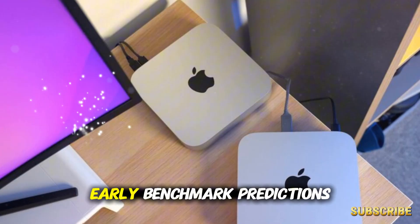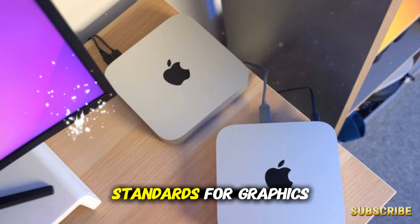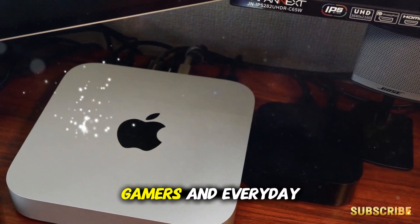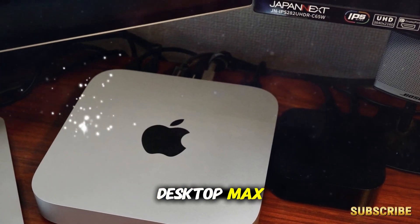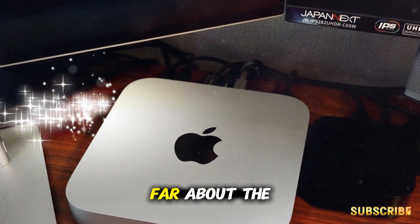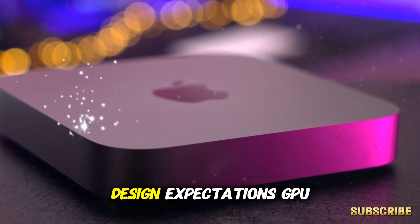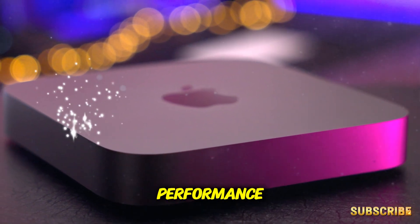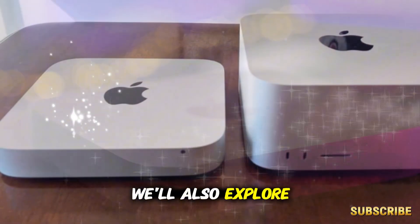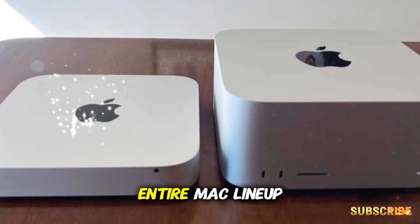And here's the kicker — early benchmark predictions suggest the M5 chips aren't just incremental. They're setting new standards for graphics performance that could completely reshape how professionals, gamers, and everyday users think about desktop Macs. So in today's breakdown, we're diving deep into everything we know so far about the M5 Mac Mini: benchmark leaks, insider reports, design expectations, GPU performance, pricing strategies, and how it stacks against the M4 generation. We'll also explore why this release could make the Mac Mini the most strategic product in Apple's entire Mac lineup.